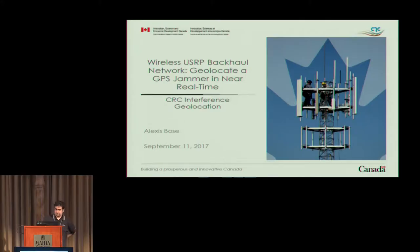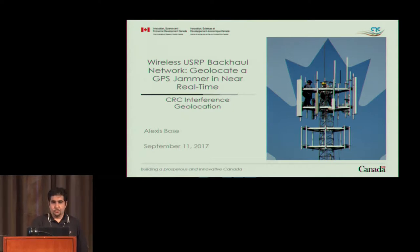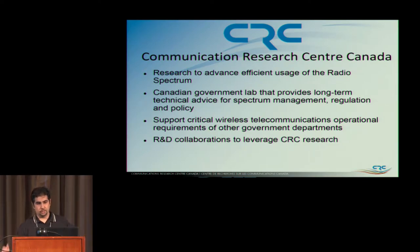Thanks for coming to this talk. It's been a long time coming — I've done this presentation many times, but never to a technical audience who would appreciate the fine details. I work for the Communication Research Center in Canada, a government federal laboratory. We advise the efficient use of radio spectrum, give long-term technical advice for spectrum management, regulation and policy, support critical wireless comms for operational requirements, and do R&D collaborations to leverage our research.